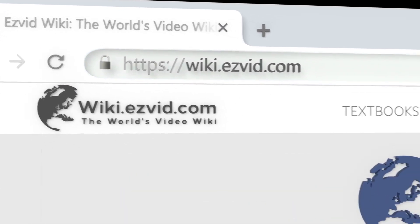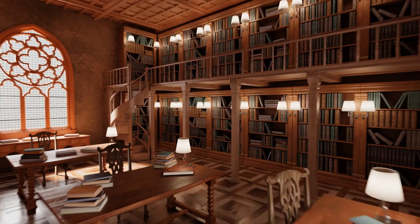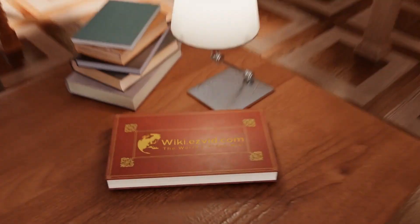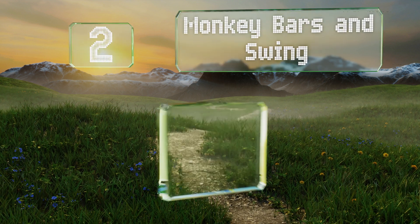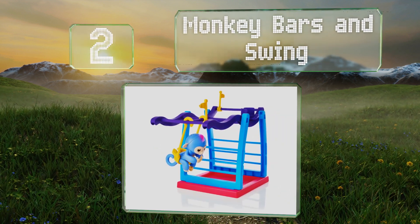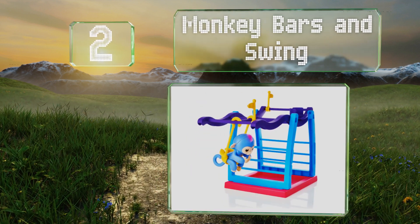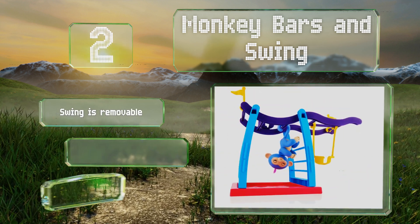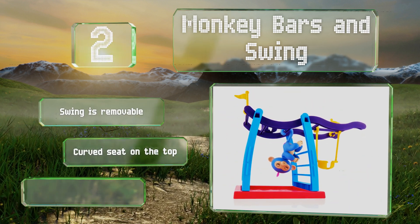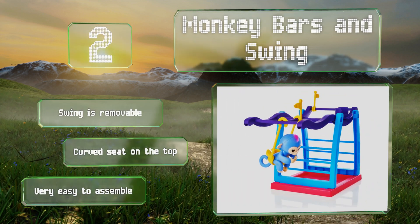At number two, the Monkey Bars and Swing provides a place to romp and frolic, and you get Livi, who's only available with this set. The playground features plenty of spots for them to hang around, and the swing even includes an opening in the back for their tails. The swing is also removable and there's a curved seat on the top — it's very easy to assemble.